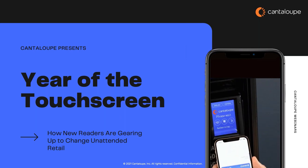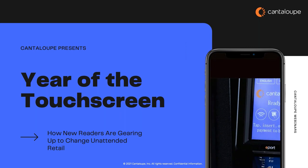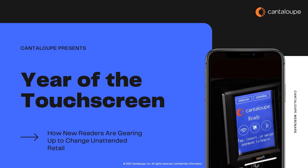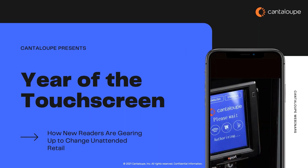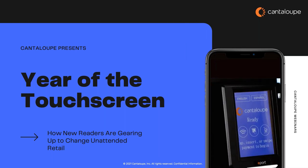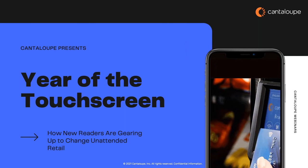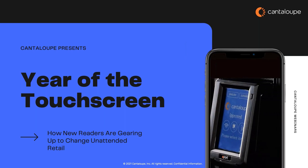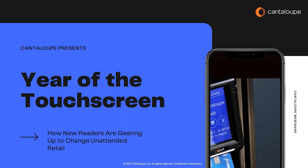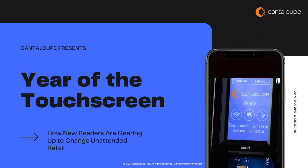Welcome again to another Cantaloupe webinar. Thank you everyone for taking the time to join us today. It's been a few months since we hosted one of these webinars, so I'm excited we're jumping back in. I'm Adrian Austin, Director of Product and Partner Marketing at Cantaloupe Inc. Today we're going to be talking about touchscreen readers — specifically why we're seeing these devices become more prevalent and how they're becoming an incredible tool for operators.